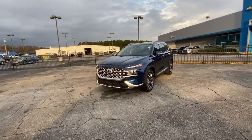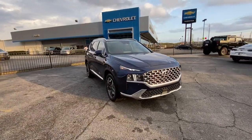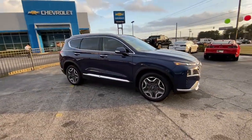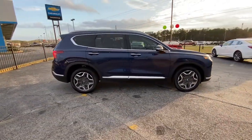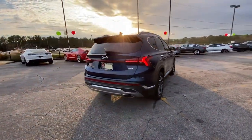Hop into the 2021 Hyundai Santa Fe. With less than 35,000 miles on the odometer, this vehicle provides excellent value. All you need to do is relax and enjoy the ride in this stylish and capable Santa Fe.